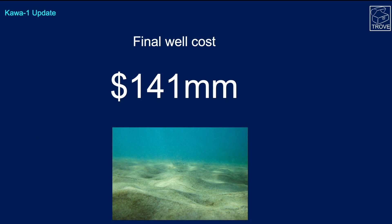The final well cost was $141 million. What you're left with at the seabed is more or less as it was before operations started. What you get for that $141 million is just the data — the electric logs and the knowledge that there is probably a significant oil accumulation at depth in the well.